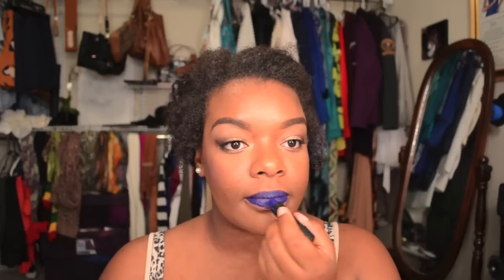My favorite out of the bunch is DGAF, and it is a blue — a really really pretty royal blue. Look at this — it is really really pretty.